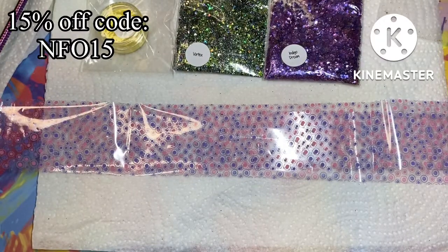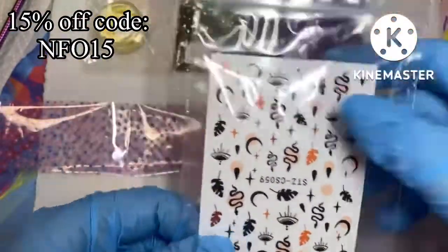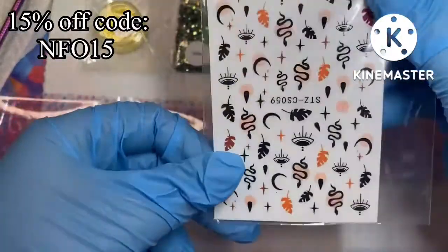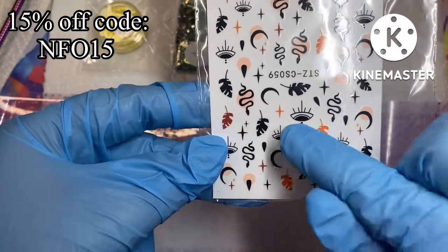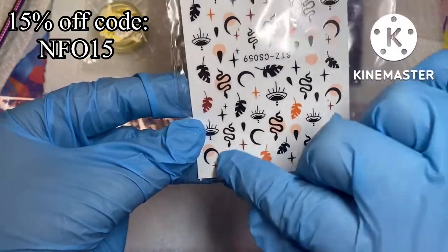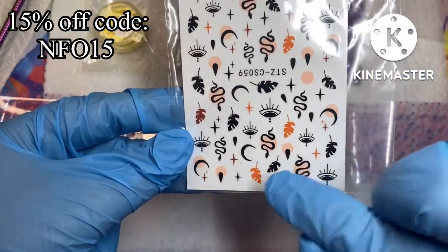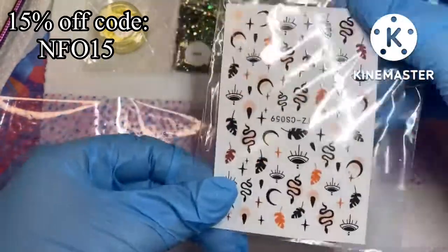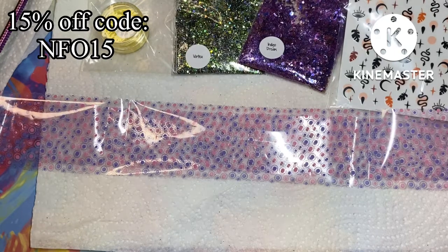Then we have some Halloween stickers, which are going to be £1.99. They're in black, orange, and peach — we've got snakes, the evil eye, four-pointed stars, half moons, and an abstract design as well. You can definitely use these for Halloween but you could also pair them with some autumn nail sets.